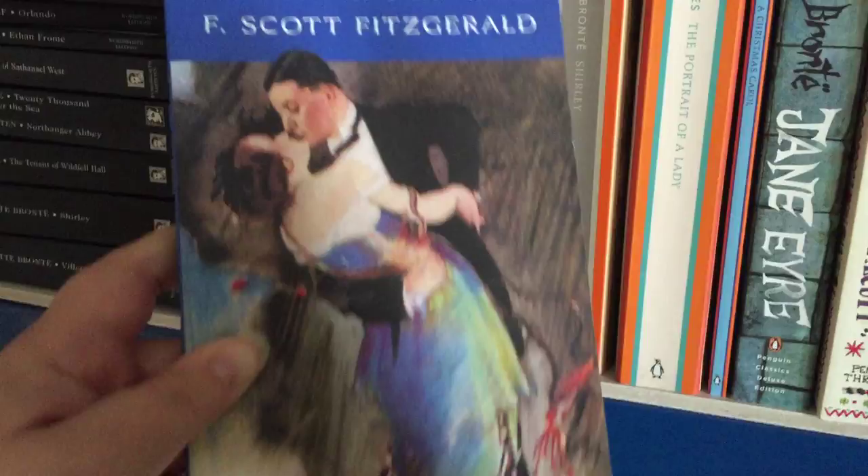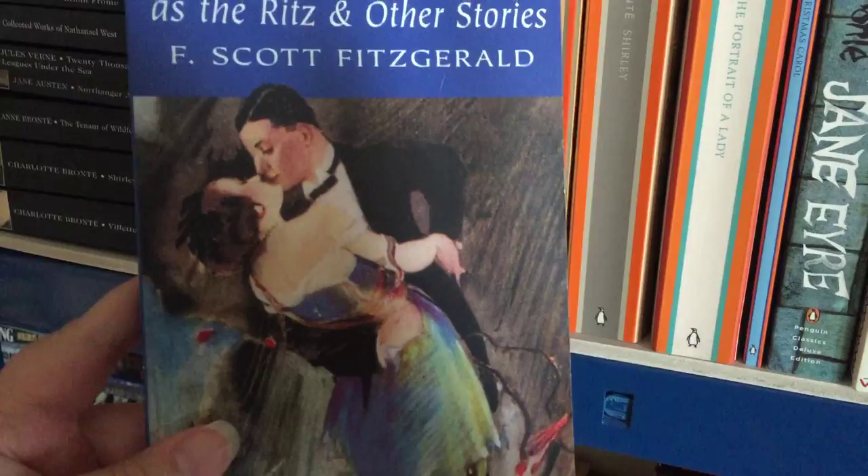The next is The Diamond as Big as the Ritz and Other Stories by F. Scott Fitzgerald. It's part of the Wordsworth Classics Editions — you might see a few of them on the tours of my bookshelves.